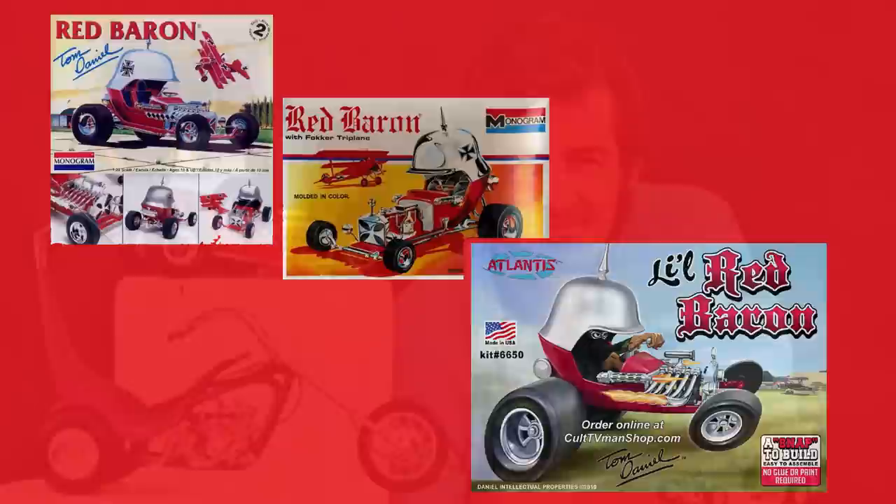I can oversimplify that answer in six words: right person, right time, right attitude. Now let's break that down a bit more and then we can talk about the kits.